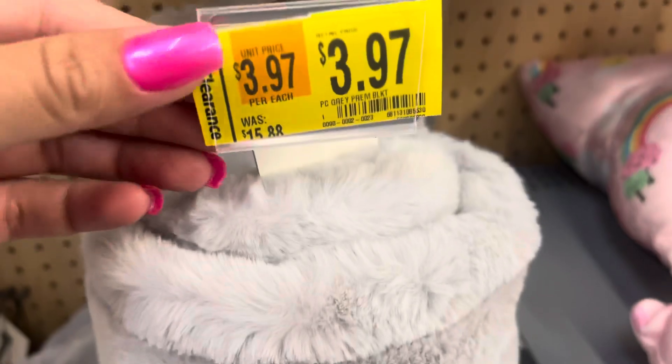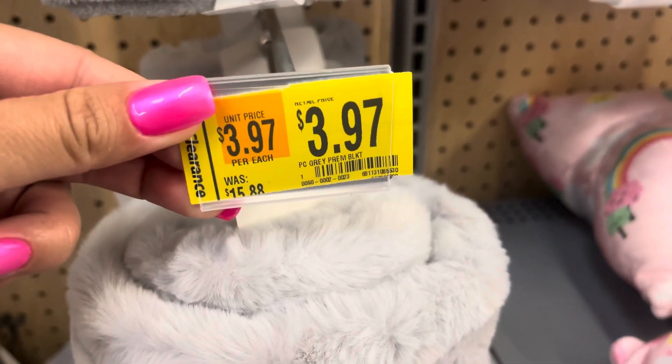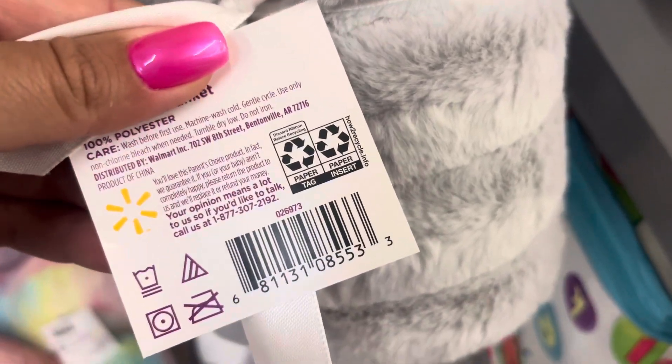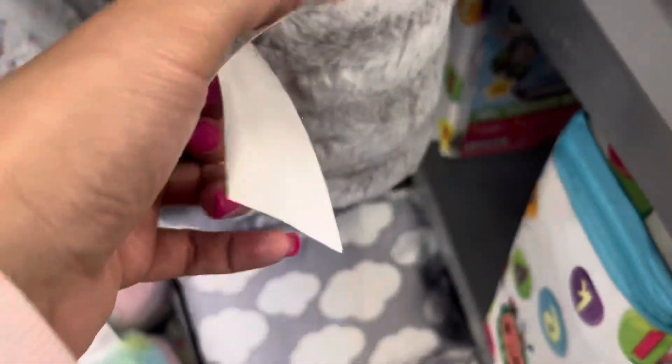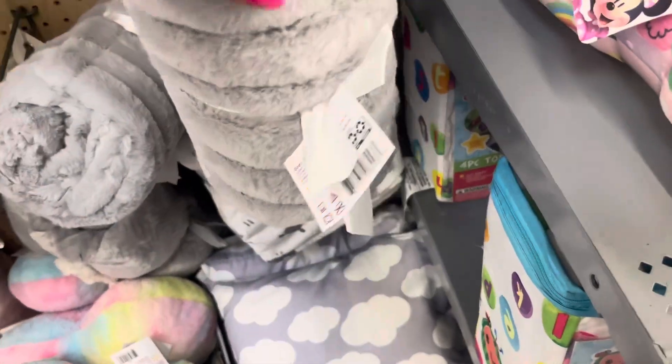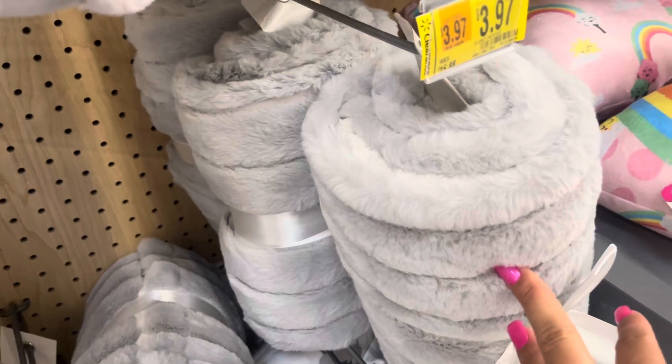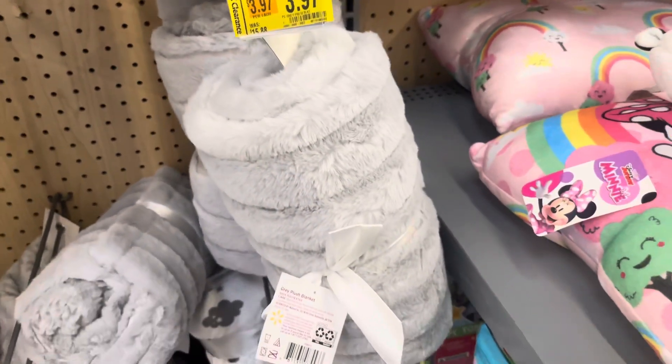They have this baby blanket on clearance for only $4 and it was $15.88. It's for this gray one right here. Here's that barcode — the brand is Parent's Choice. It's super soft and feels super nice. Not bad for $4. They do have four of them left here at this location.